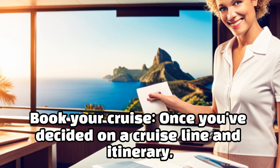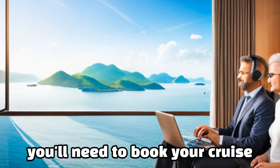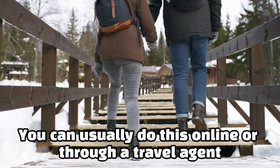Book your cruise. Once you've decided on a cruise line and itinerary, you'll need to book your cruise. You can usually do this online or through a travel agent.